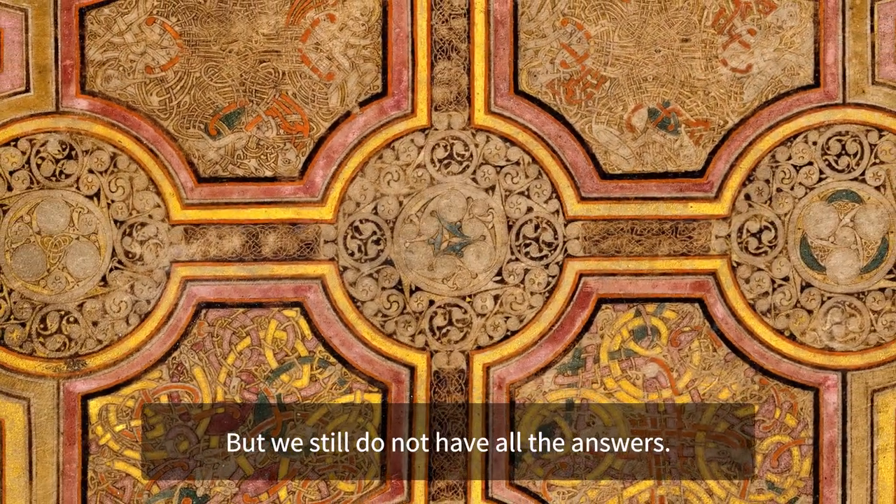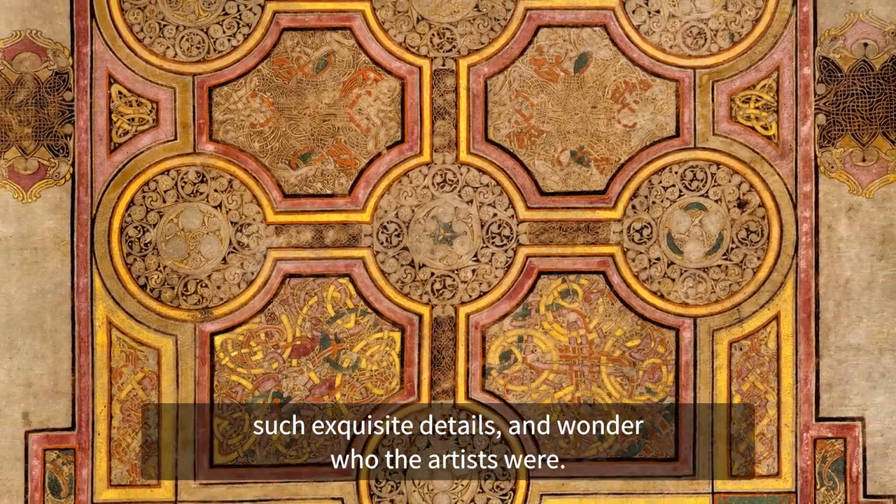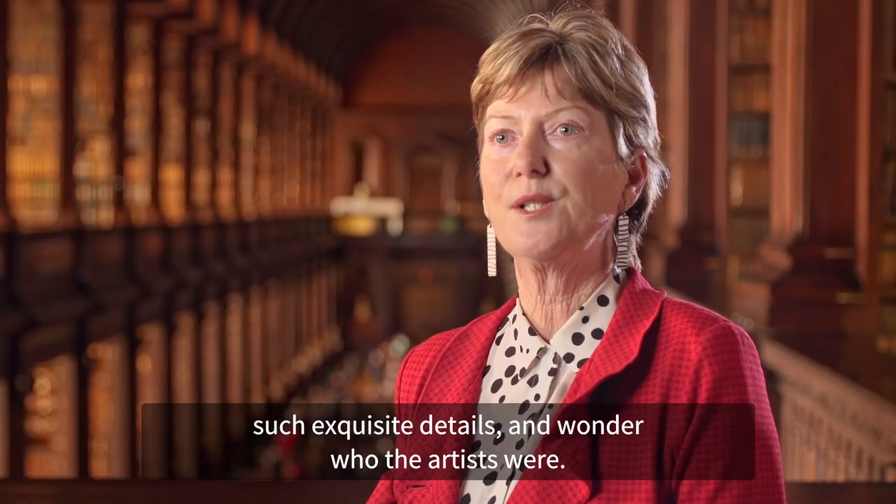But we still do not have all the answers. We will continue to explore the materials and techniques that were used to create such exquisite detail and wonder who the artists were.